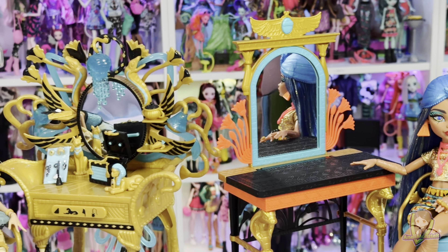Personally, I really like both vanities — they are both so different and have potential for photography. I can also say that the G1 Cleo looks very good sitting in the G3 vanity's chair, and this also applies for G3 Cleo sitting in G1 Cleo's chair. Both sets can be used in so many different ways, which is the most important thing to me.